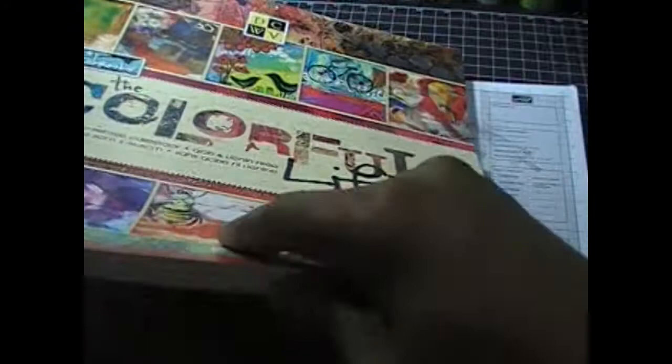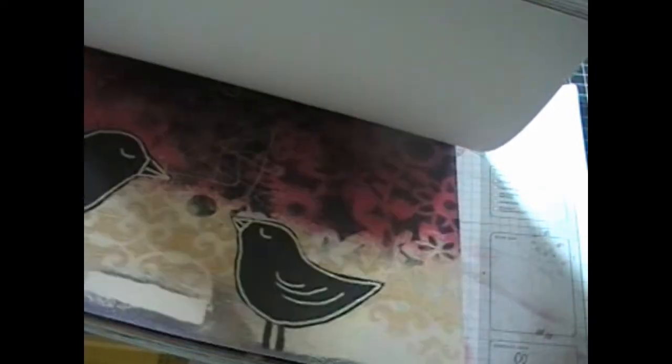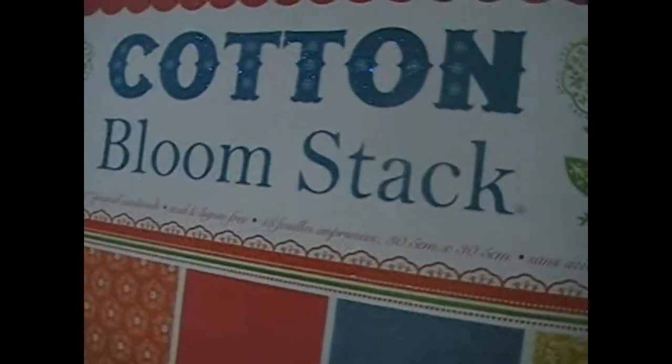That also led me to Marshall's, and I found the Colorful Life stack. I had seen this stack before but didn't think I would ever get it because of the papers. But I found a way to get around using these as scrapbooking papers, so I can't wait to use this stack.